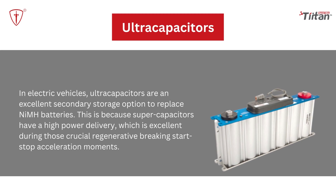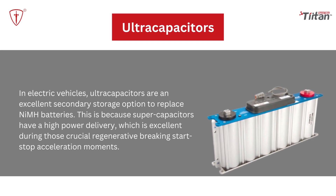Ultracapacitors: Unlike a typical battery, ultracapacitors store polarized liquid between the electrode and the electrolyte. In electric vehicles, ultracapacitors are an excellent secondary storage option to replace NiMH batteries. Supercapacitors have a high power delivery, which is excellent during crucial regenerative braking and start-stop acceleration moments.